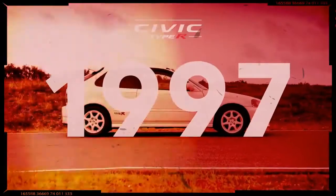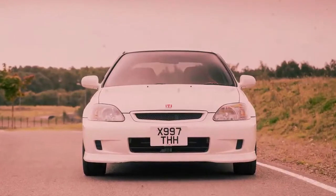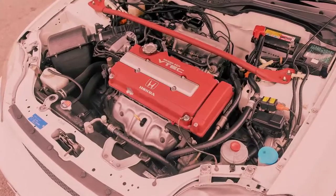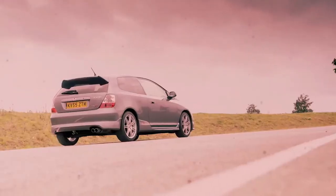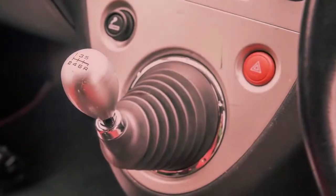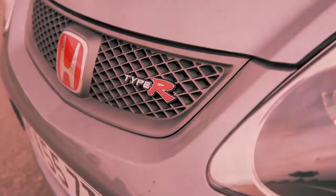The first Civic Type R, based on the three-door hatchback body style, debuted in 1997 with a 182 horsepower engine, 5-speed manual transmission, and a helical limited slip differential. The second generation, also a three-door hatch introduced in 2001, upped the output to 197 horsepower channeled through a six-speed stick, and featured a stiffer structure, as well as firmer dampers and springs.